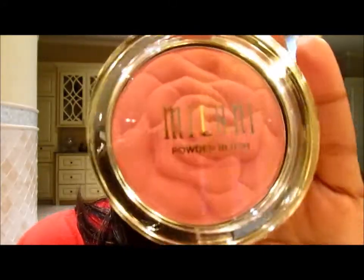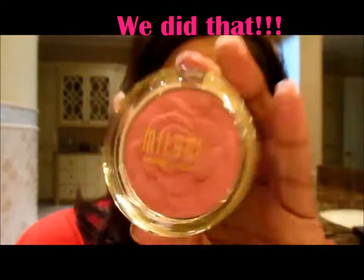Milani limited edition rose blushes — all four of them. Yep, we did that.